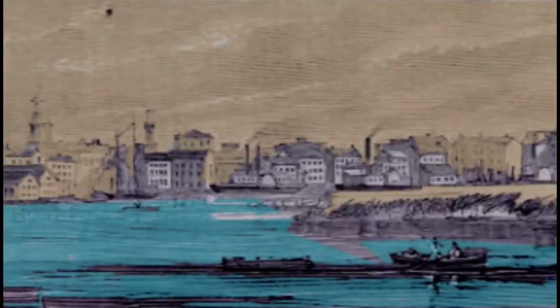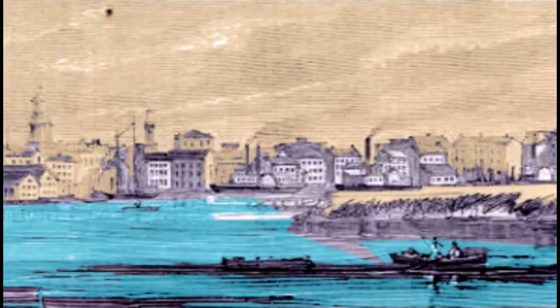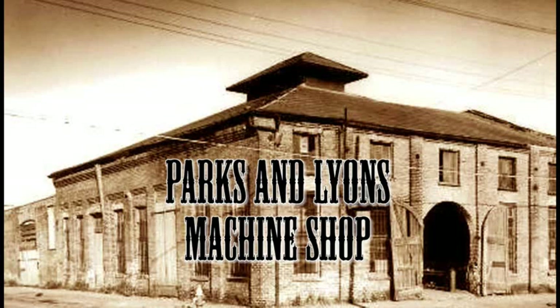McClintock, Watson, and Hundley hastily flee to the safety of Mobile, Alabama with the submarine blueprints. There, they team up with Thomas Parks and Thomas Lyons at their machine shop. Also working at the shop were master mechanic William Alexander and a bright Confederate lieutenant named George E. Dixon. Earlier, Lieutenant Dixon had proposed to a Miss Queenie Bennett of Mobile, and they agreed to marry after the war.